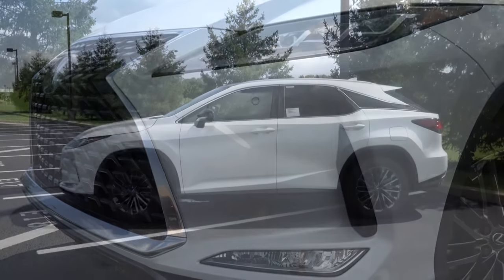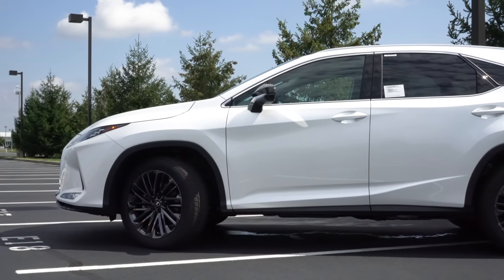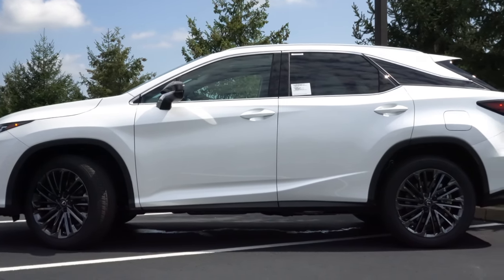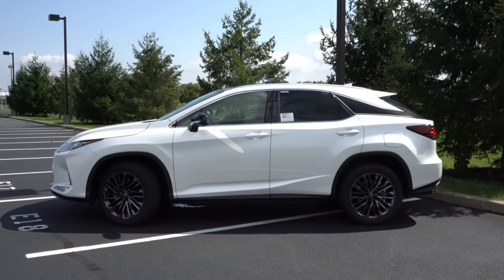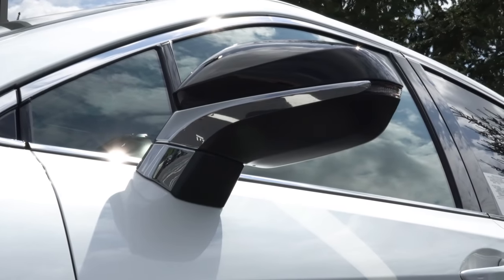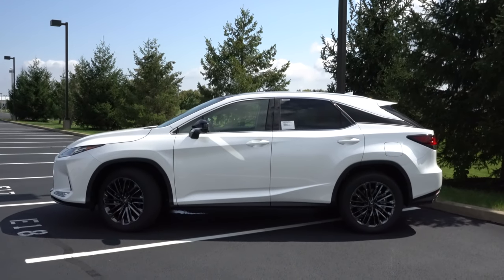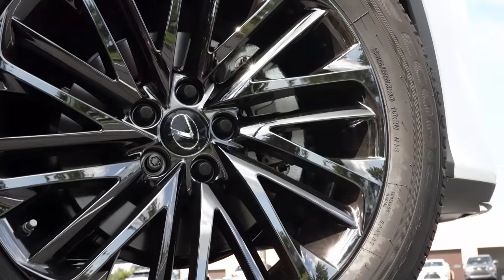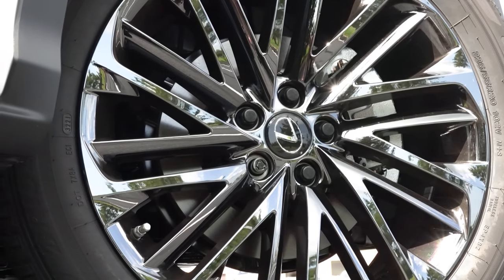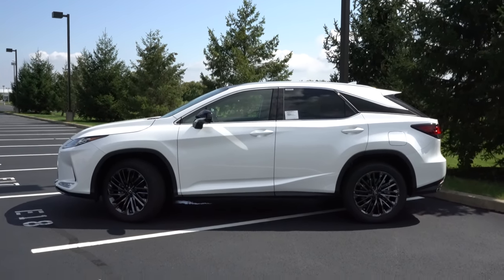Moving around to the side — aluminum roof rails come with the Black Line and are optional otherwise. Chrome window surrounds come standard, and you can see the floating roofline towards the C-pillar. Body-color power-adjustable side mirrors come standard with auto-dimming, heating, and LED integrated turn signals. Since we have the Black Line, the mirrors are finished in gloss black. Wheel configurations: 18-inch split five-spoke alloys for base, 20-inch F Sport-specific 10-spoke alloys for the F Sport, and 20-inch black alloys for the Black Line — which is what we have here.